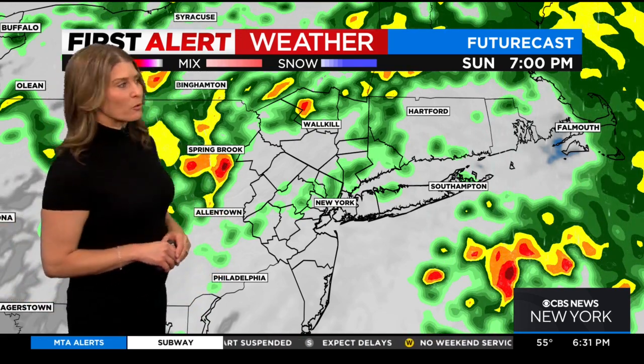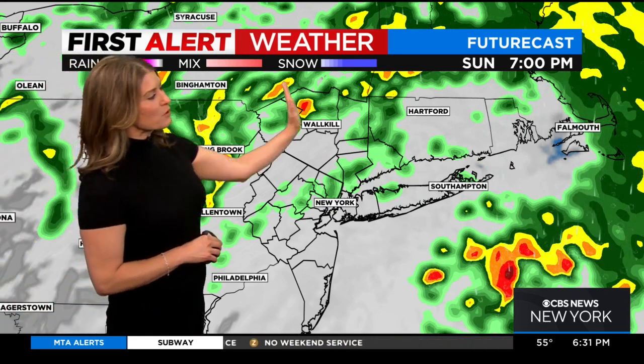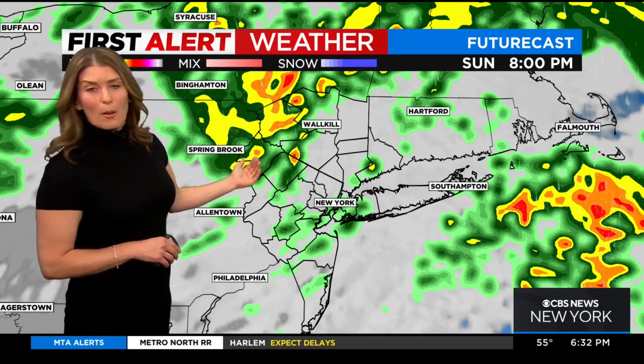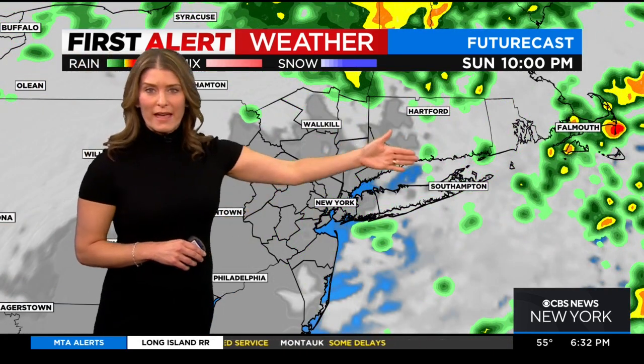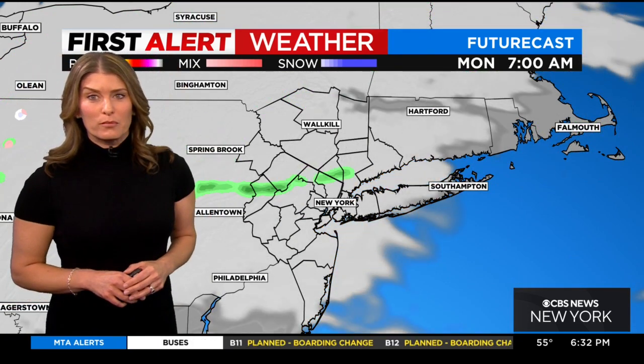Let's show you how things look hour by hour. Starting at seven o'clock, here's that line to the west. Notice how it lifts off in the north easterly direction. We see the wet weather moving through portions of Sussex as well as Passaic, up through Orange, Sullivan, Ulster, and Duchess. And then by 10 o'clock, most of us are drying out, with just a few spotty showers left overnight into the wee hours of Monday morning.